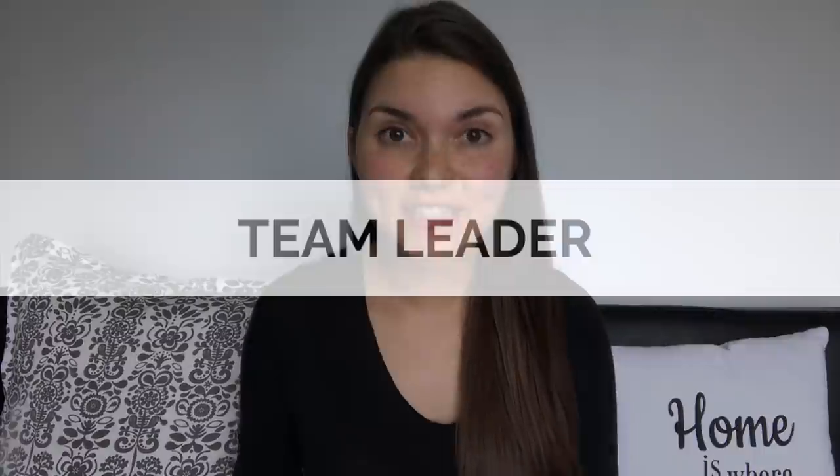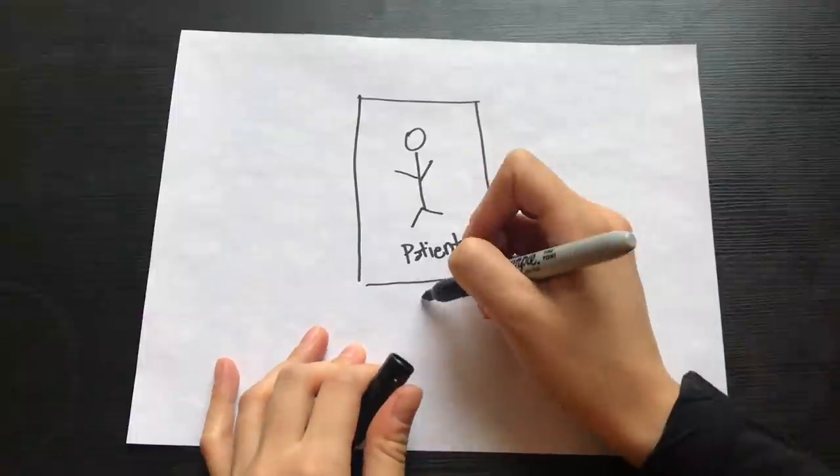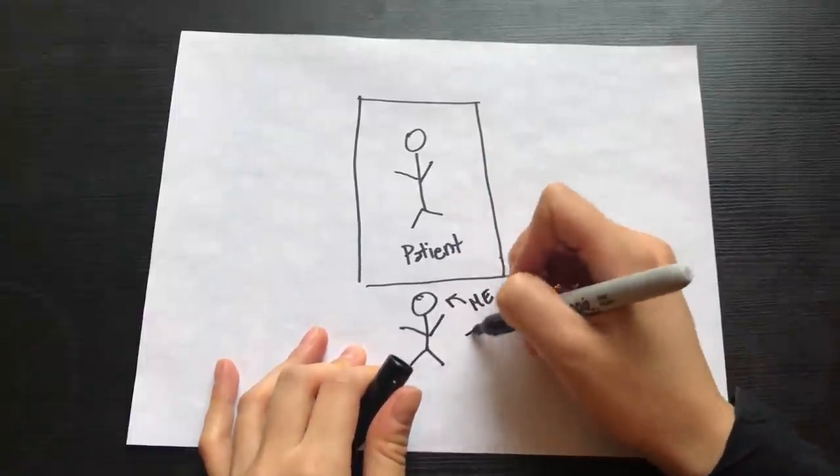Let me walk you through what would happen in a classic resuscitation — when a patient's heart stopped, they stopped breathing, and if we didn't do anything, they would actually pass away. First, you've got the team leader. As a senior internal medicine resident, that's my job, so it's a lot of responsibility. When I arrive at a code, I stand at the foot of the bed, looking down at the patient. Anyone who comes into the room knows who's in charge because they're standing at the foot of the bed.